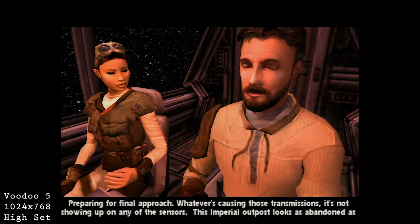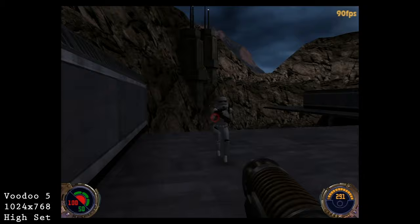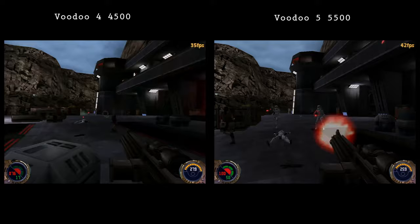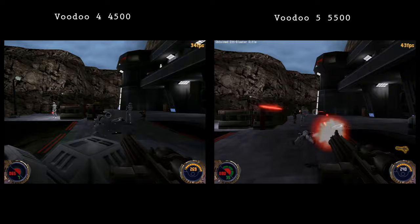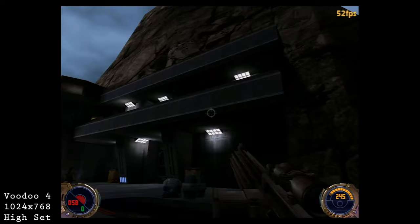The last year we're visiting is 2002 with Jedi Knight 2: Jedi Outcast — a game we have to be very careful with, as any Star Wars sound could get a copyright strike. Developed by Raven Software and published by LucasArts, it takes place in the expanded Star Wars universe with a single player campaign and LAN multiplayer. The Voodoo 4 runs the game at at least 40 fps and usually higher, which is pretty impressive considering it was released two years after the card. Unfortunately the game doesn't take advantage of the V5's extra GPU, so both cards perform the same.